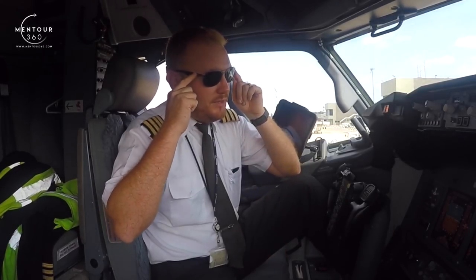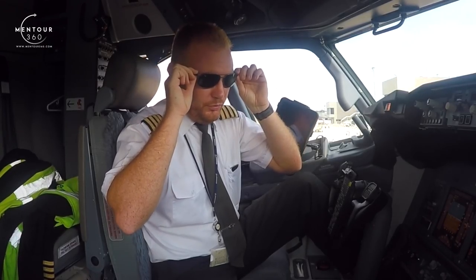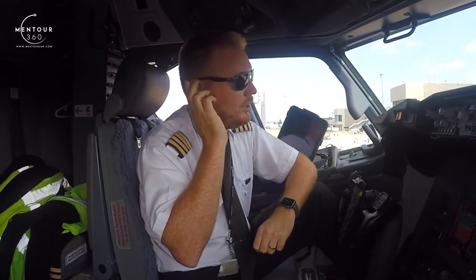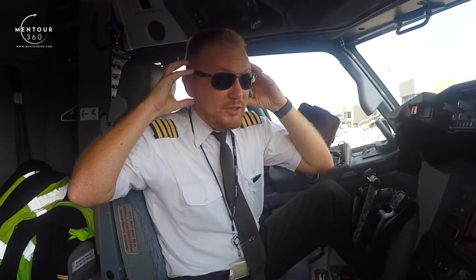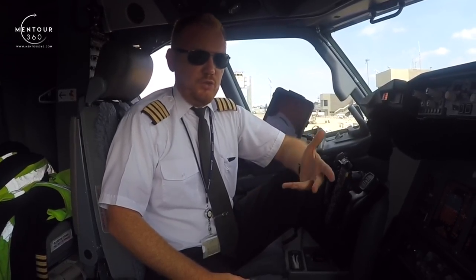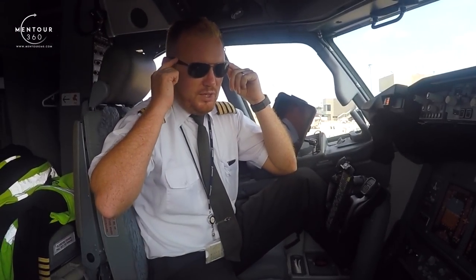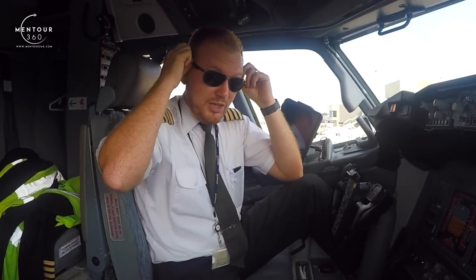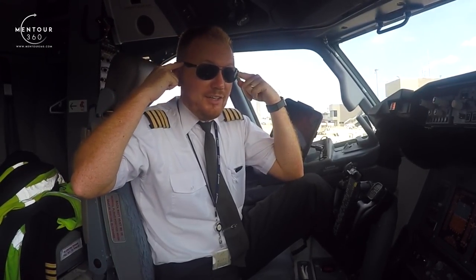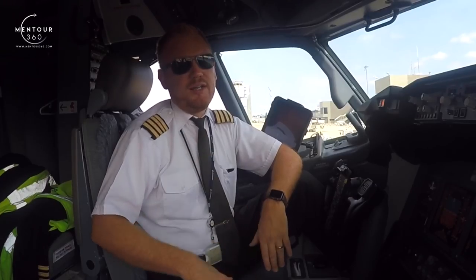This is also extremely important: make sure that the arms of the sunglasses fit nicely next to your head. Remember that you're going to place them between your ear and your head, and on top of that you'll have your headset pressing on those arms. You might be sitting in the flight deck for eight hours a day, wearing sunglasses for maybe six of those. If they don't suit you well or are really wide, they'll press on the side of your head and start hurting. Make sure you get sunglasses with a good fit — try them out.